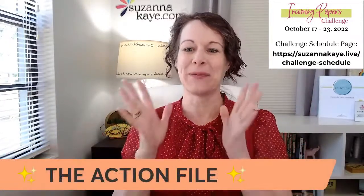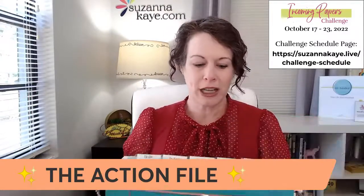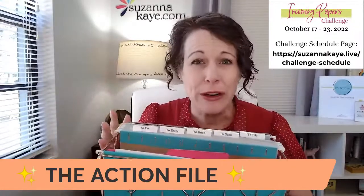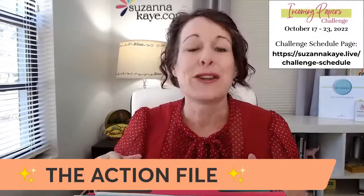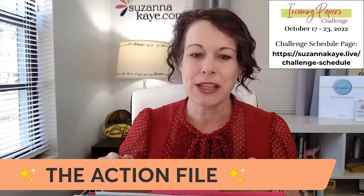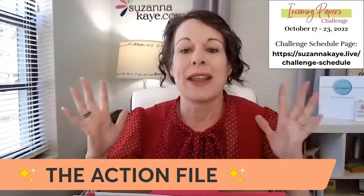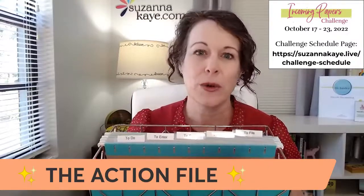So we set up the Action File this week. We already talked about what folders to use, what to name your folders, the supplies you need, how to add custom folders, how it works, and how to get the papers into your Action File. Today, let's talk about how to get the papers back out of your Action File and make sure that you don't miss any of those to-dos. If you missed any of the earlier talks this week, go to the Challenge Schedule page for those replays.